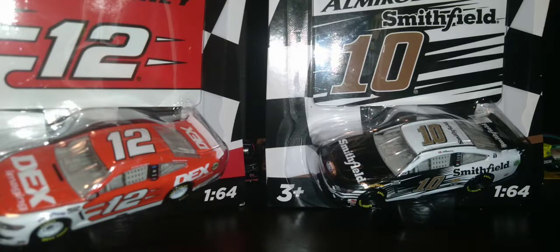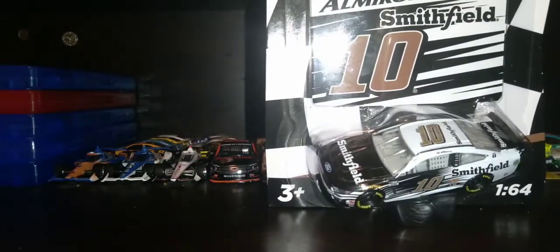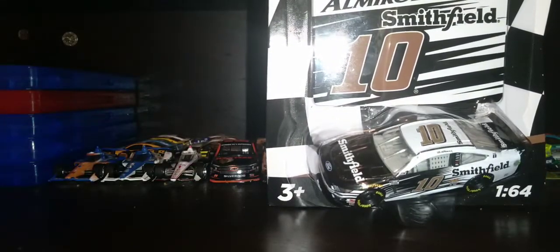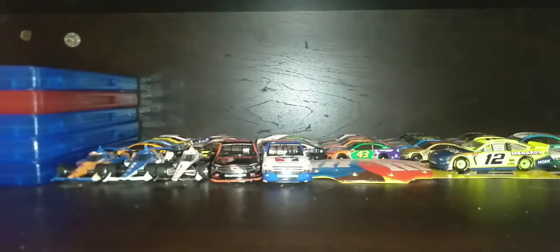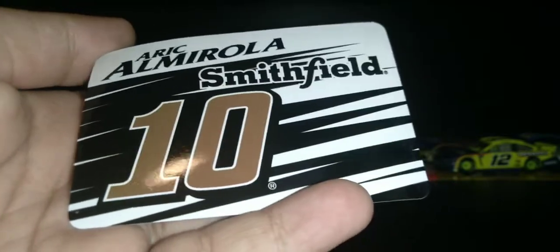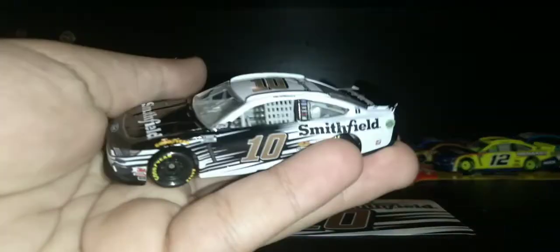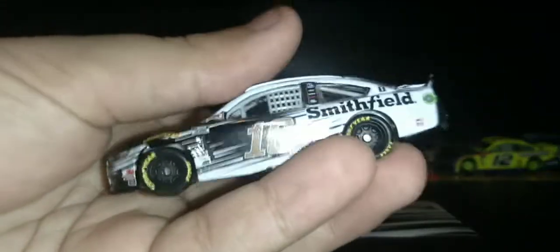Let's do this. The first car we're gonna open — let's open the last race winner, Eric Almirola, the New Hampshire winner. All right guys, we're back. I opened the car, but first here's the card: number 10 Eric Almirola Smithfield Ford Mustang. That's the card — nice. He's the New Hampshire winner.